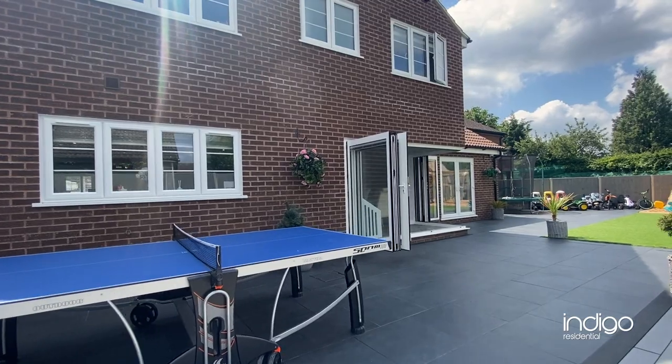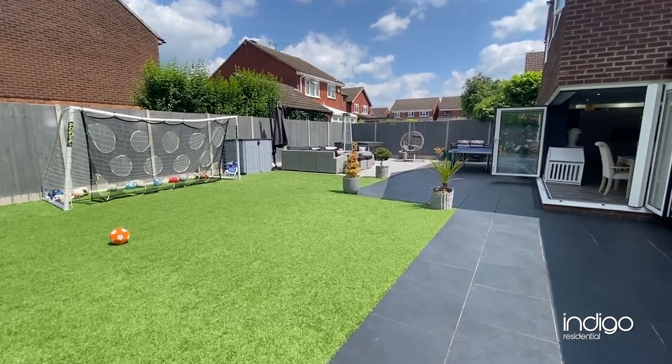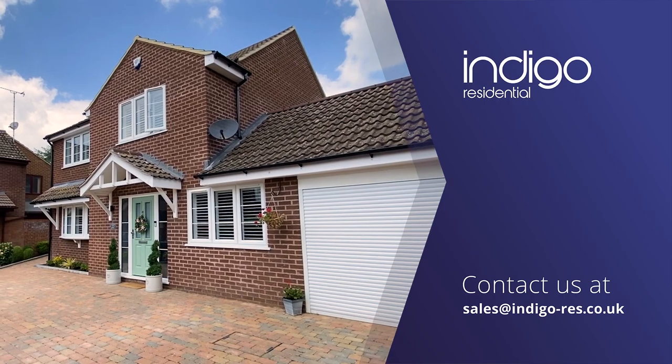The property is immaculate and Indigo Residential highly recommend this stunning detached family home.